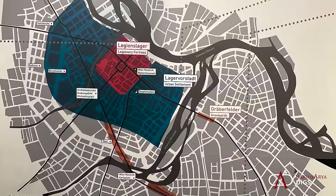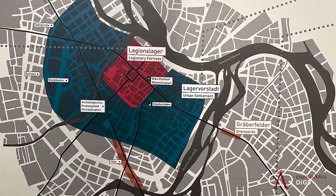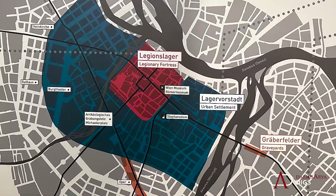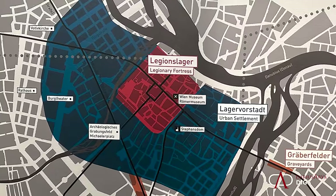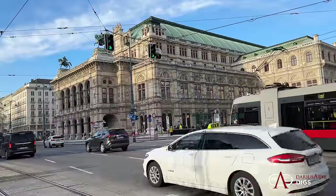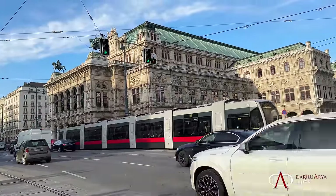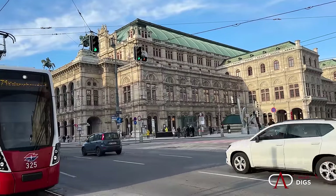This map represents in red the castrum and in blue the city that developed around it — 300 years of Roman presence, starting with the legionary camp created in 97 AD. This held 6,000 soldiers, and its boom time was from the 2nd to the 3rd centuries AD, with the city population peaking at 30,000 inhabitants.